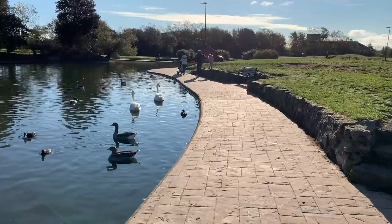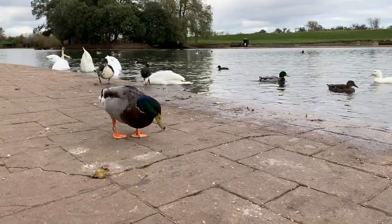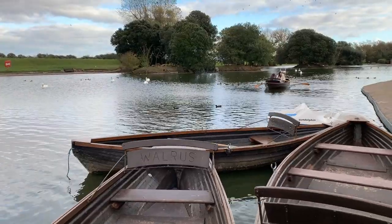Hey everybody, we're here at the Boating Lake in Cleethorpes which is right on the edge of the beach. It's a fabulous lake which you can take a walk around, you can feed the ducks or even take a row on the lake. Today we're going to be learning all about the wildlife here with the help from Ashley at the Lincolnshire Outdoor Learning. So let's go and explore.